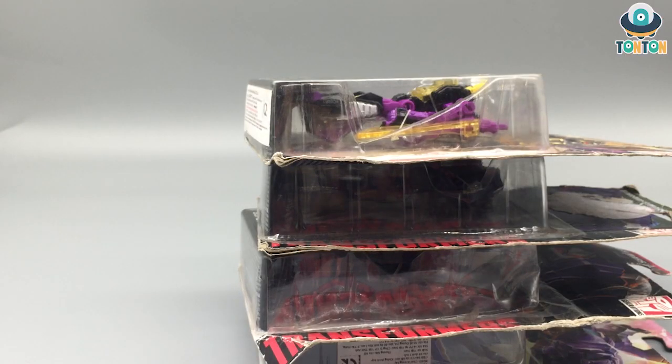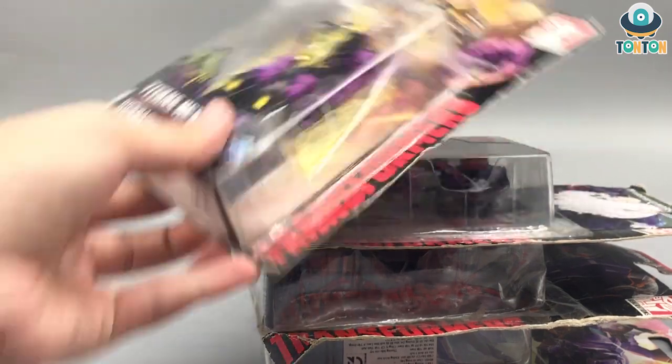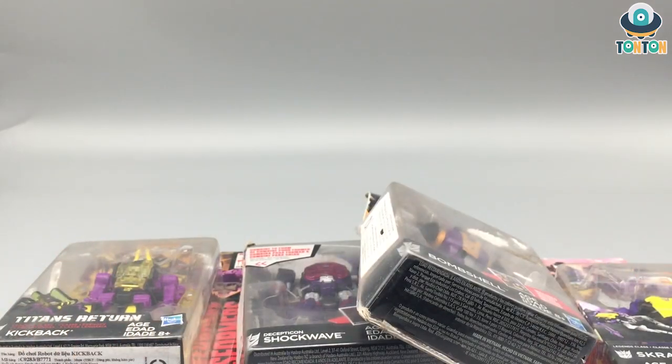Hello everybody, this is Ton Ton here, welcome back to my channel. I went to a warehouse sale this afternoon and picked up all these guys in perfectly new condition — well, they're old stock the warehouse wants to clear out. They have Cybertron, Robots in Disguise, and some Transformers: The Last Knight toys, but my main focus was picking these up at extremely cheap prices. The boxes are really old now, so I'm going to do a quick open and review for you guys.